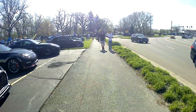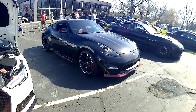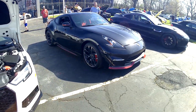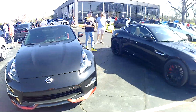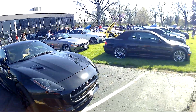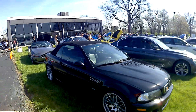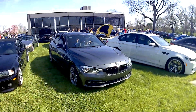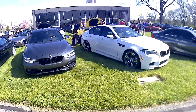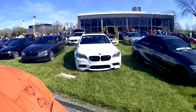Sort of a parade. 300, 350, Z car, Audi, Audi 4-door, Jag. Another building full of classics that we haven't seen — I'm parked over there. Some Beamers.